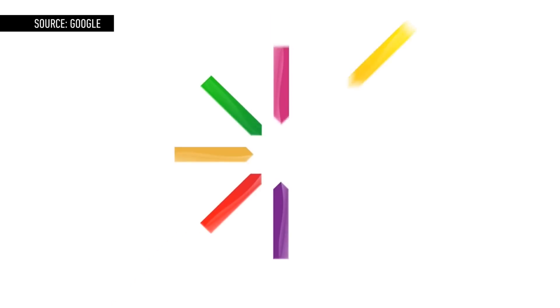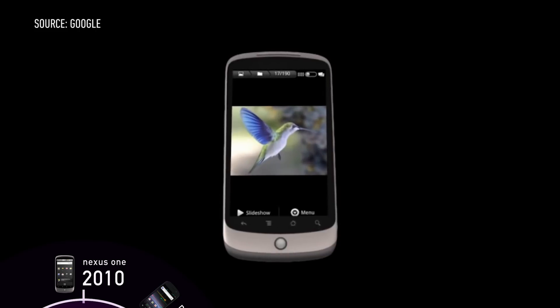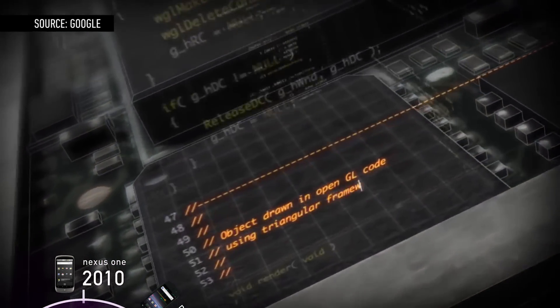If you want Android the way Google designed it, you're going to want a Nexus smartphone. The first Nexus device was the Nexus One, designed by Google, built by HTC, and running Android 2.1 Eclair. It was a watershed moment for Android hardware, finally giving Android fans something that could compete with Apple's iPhone at the time.